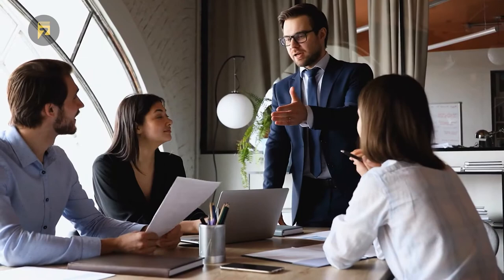On the other hand, multipliers are leaders who use their platform to push their members to do better and to showcase their talents. In doing this, they effectively boost the efficiency and success of the team they are leading.